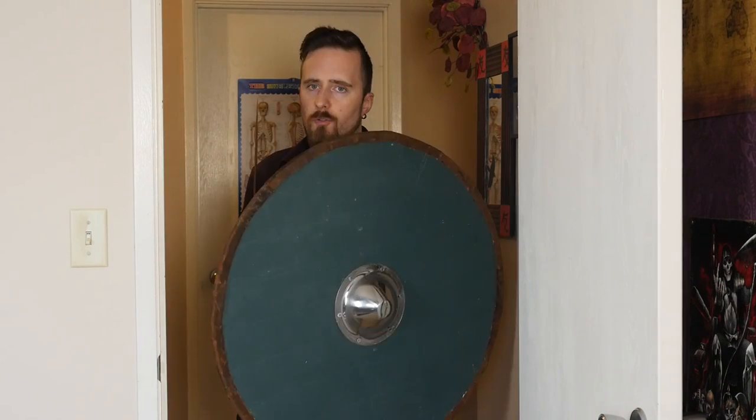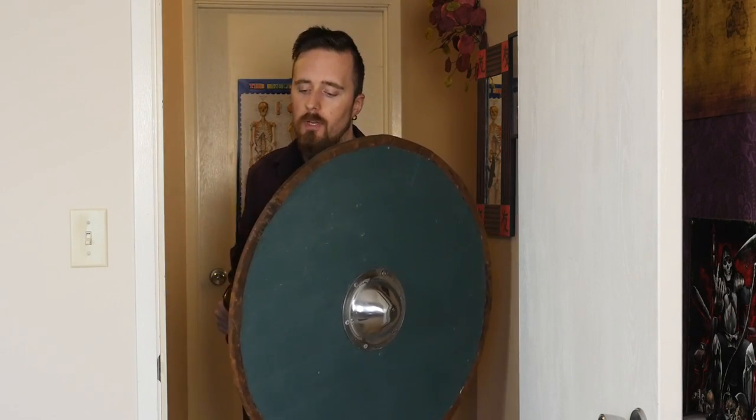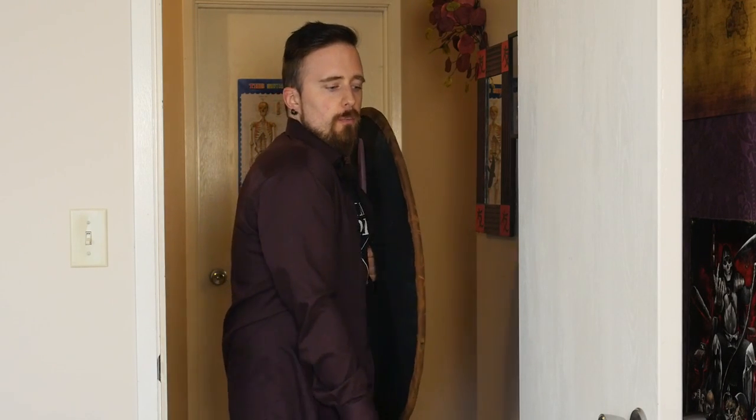Also, if you happen to have a shield — a large shield like this is bulky, so that can be problematic in confined spaces, but less so than swinging a long object around. And you can work around that. Like if you press it flat against your body, you can kind of snake in and it's not as limiting.